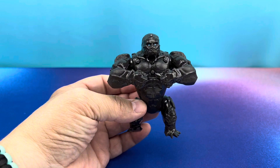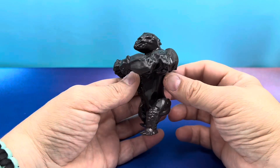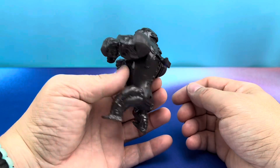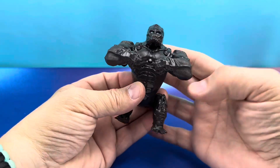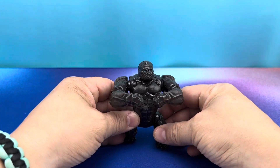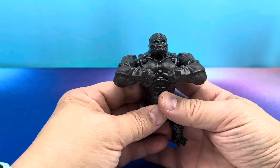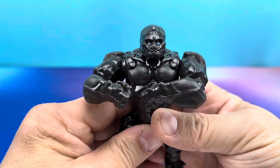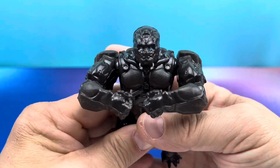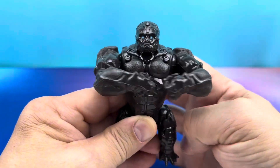We've got ourselves Optimus Primal. Look at the look of this guy — just amazing. I love it. He's a big, chonky dude, a big old burly boy. And he's got a big old lever on his back. He does have some feet articulation that'll help him balance if you stand him up. When you pull the lever, he's going to do the thing — big gorilla beating on his chest. Look at that. What a cool toy.